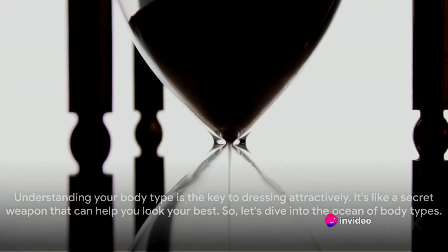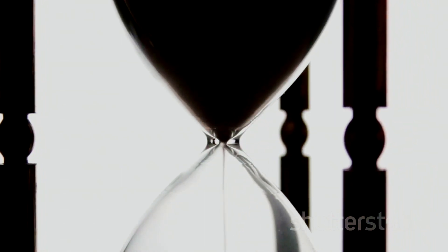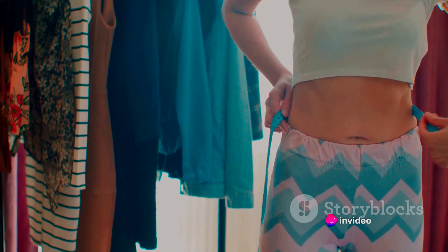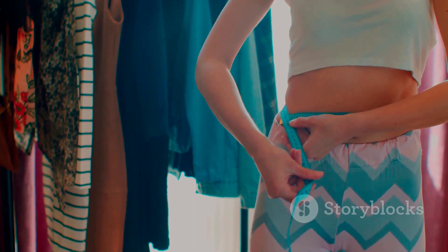Understanding your body type is the key to dressing attractively. It's like a secret weapon that can help you look your best. First up, we have the hourglass shape. This body type is defined by a balanced bust and hip ratio with a well-defined waist — think of it as the classic Coke bottle shape. If you're an hourglass, clothes that cinch at the waist will highlight your balanced proportions beautifully.